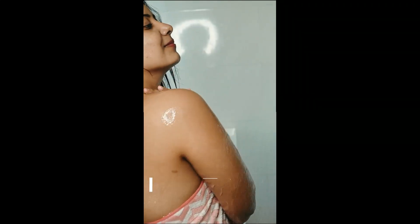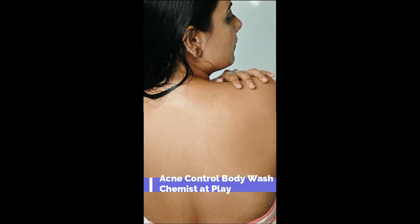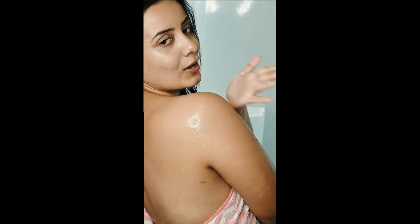And lastly I use the acne control body wash from Chemistat's Blip. It's specially formulated for back acne prone and oily skin.